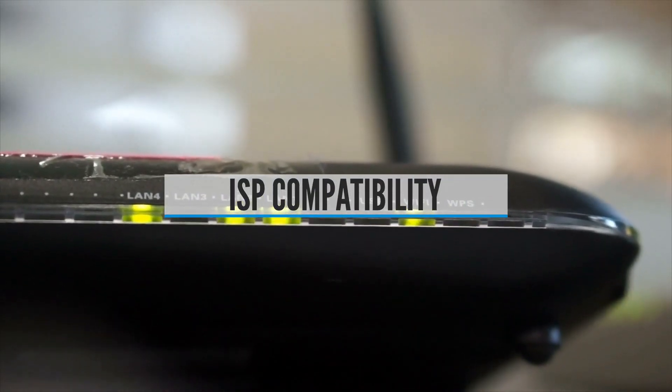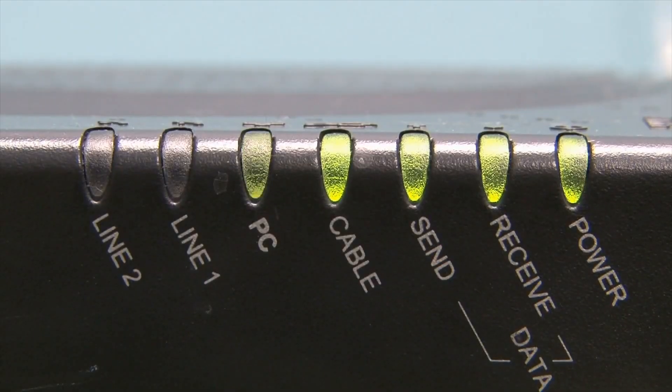Buying Guide. First of all, you should consider ISP compatibility. When choosing the right cable modem, make sure your ISP has approved the modem for use on their network. Many people think any modem will work with their service provider, but in most cases this is not true — so use a certified modem.